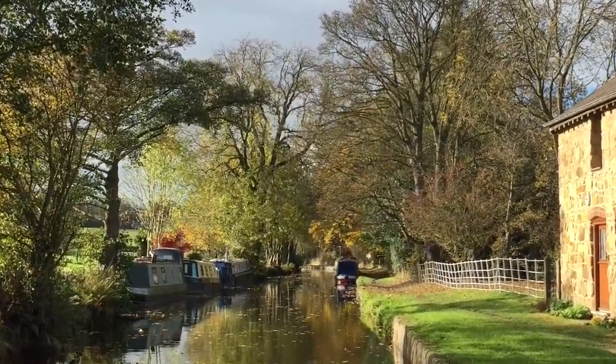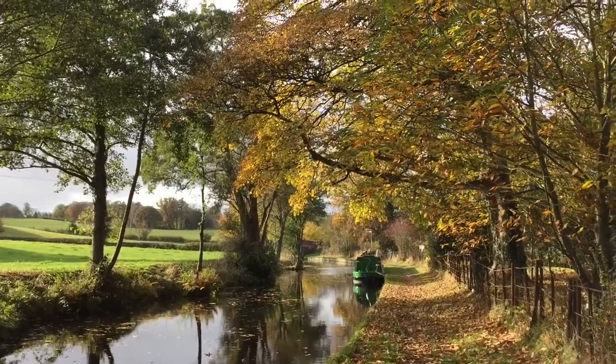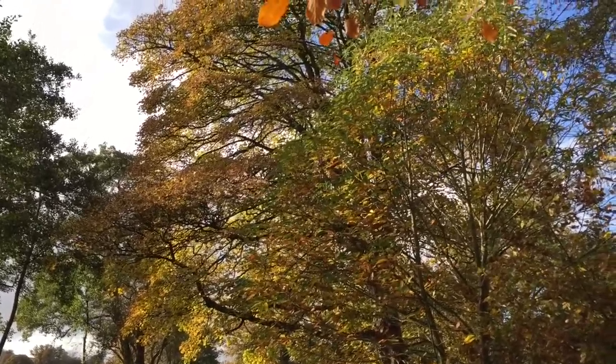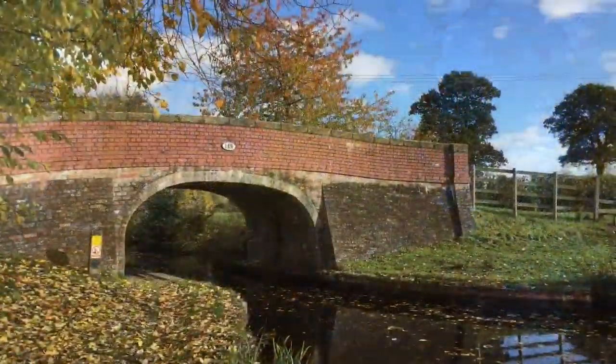The reason that this is such a special section of canal to me — as many of you may know, as I've mentioned it once or twice on this channel — I did used to live on a narrowboat. And this was one of the sections that I used to spend a lot of time on during the winters.